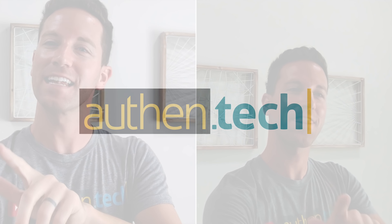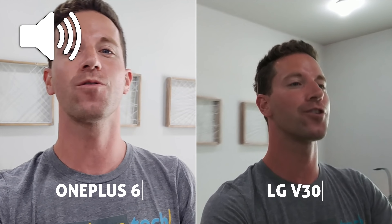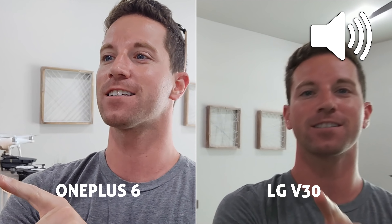What's up guys? Ben here from Authentech and today we're doing a camera comparison test on the brand new OnePlus 6 versus my old favorite LG V30. Which one is better? Let's go out, hit the scooters, go to the lake and do some photo and video comparisons.